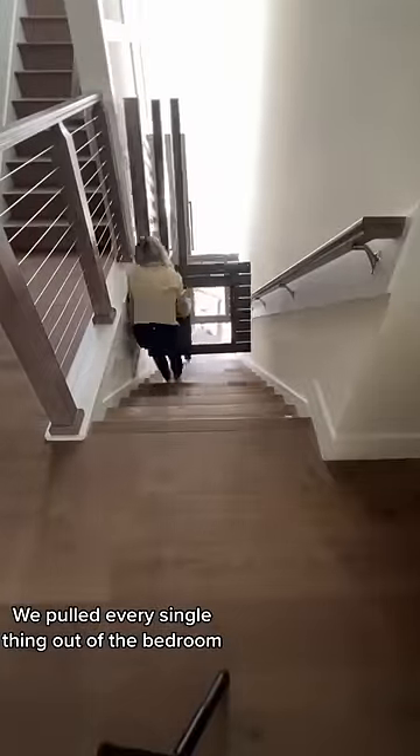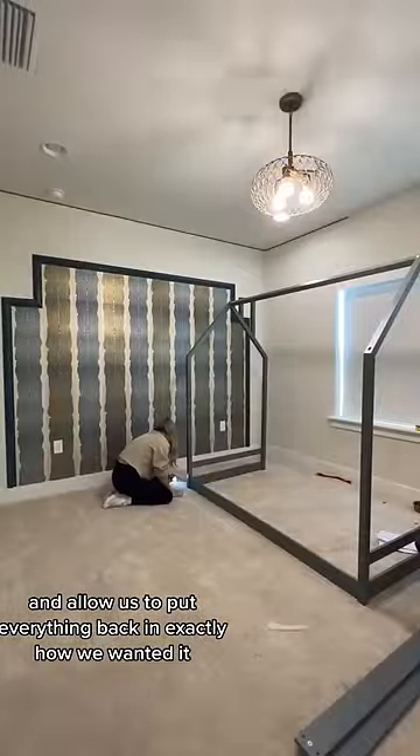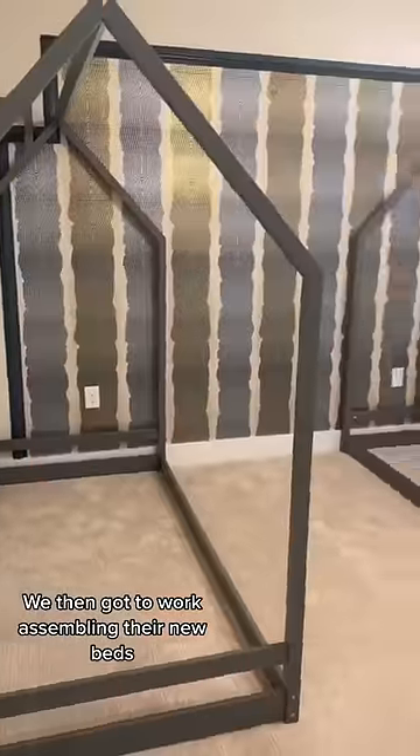We pulled every single thing out of the bedroom to give us as much room to work as possible and allow us to put everything back in exactly how we wanted it. We then got to work assembling their new beds.